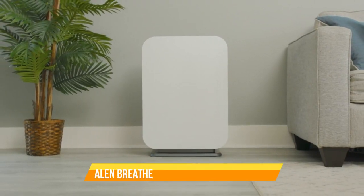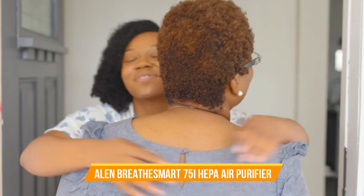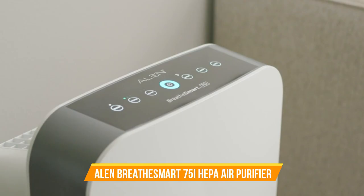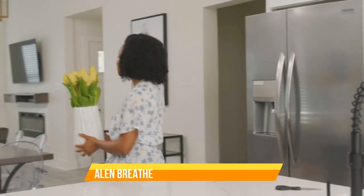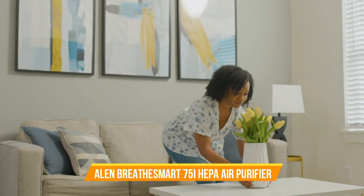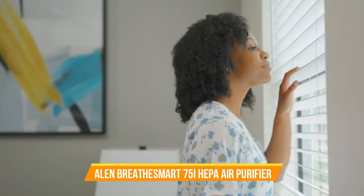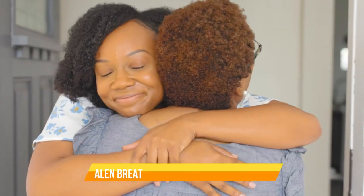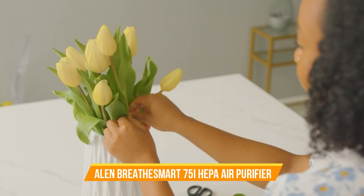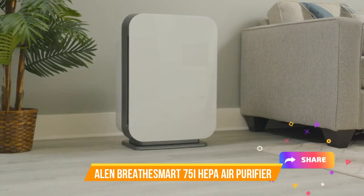The intelligent auto mode adapts to changing conditions in your environment, optimizing performance while conserving energy. The sleek and modern design of the Alen Breathe Smart 75i seamlessly integrates into any room decor. Choose from a variety of panel colors to match your style, making it a sophisticated addition to your living space. With intuitive controls and a user-friendly interface, operating this air purifier is a breeze. Plus, the whisper quiet operation won't disrupt your peace and quiet. Invest in your well-being with the Alen Breathe Smart 75i HEPA air purifier with Pure Filter and enjoy the benefits of superior air purification.